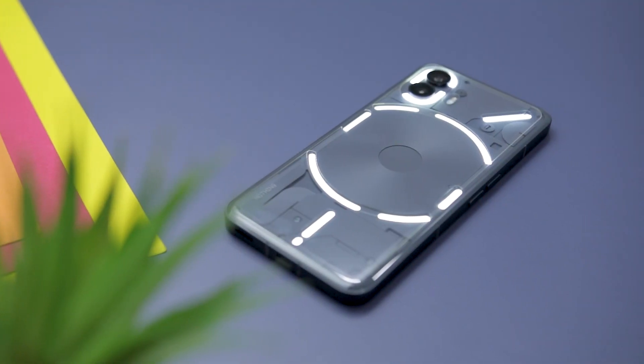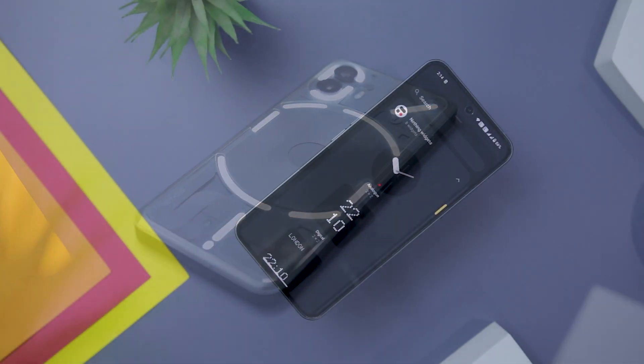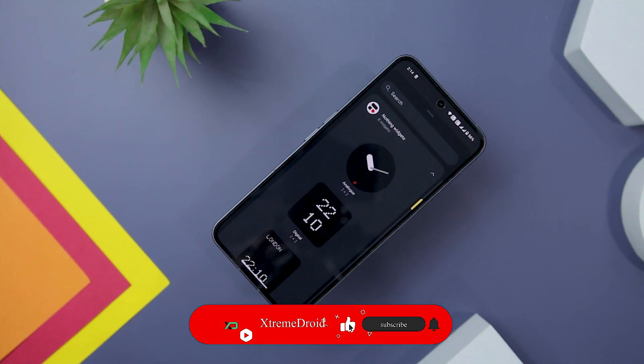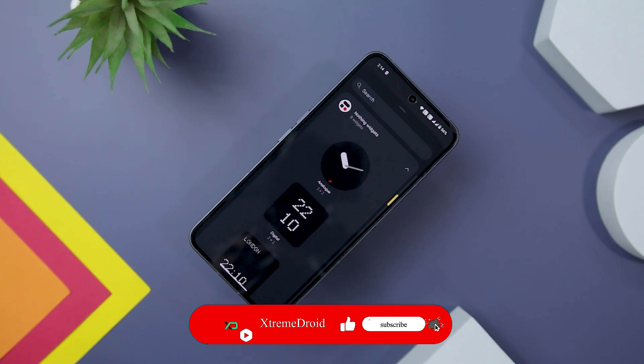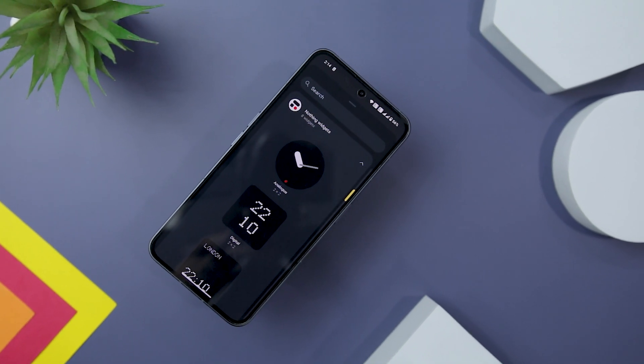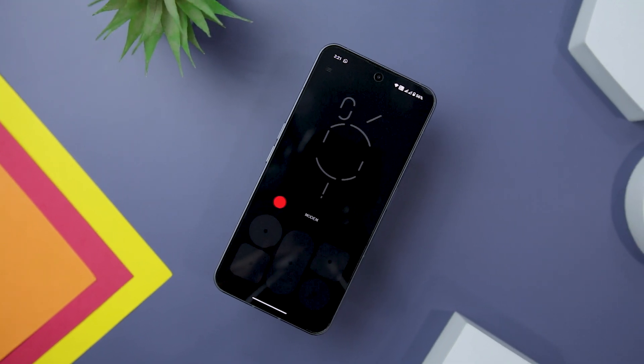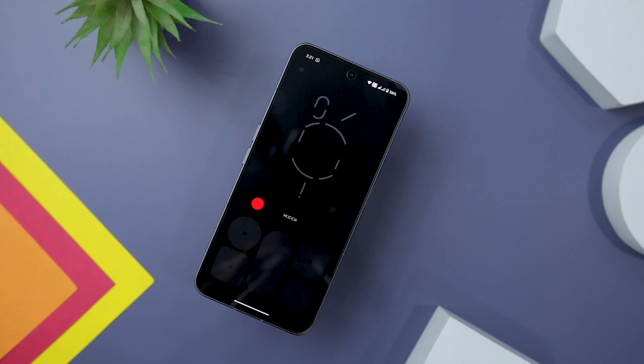So these are some of the hidden tricks and features that you should definitely try on the Nothing Phone 2. Which of the previously mentioned tricks do you find most useful? Do you know of any other trick or feature that we might have missed? Do let us know your thoughts in the comments down below. And for more future videos like this, do consider subscribing and hit that bell icon so that you never miss any future videos from Xtreme Droid.